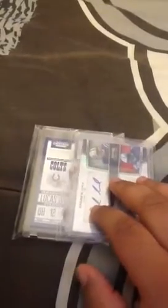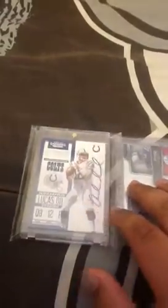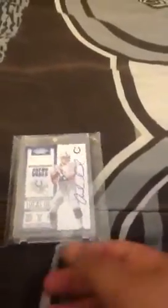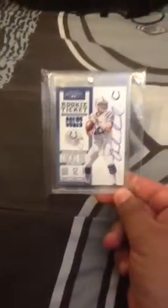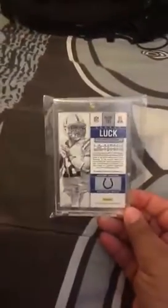And finally, this deserves the final reveal. You see some shoes. You see it is Indianapolis. You see the name. This is Lucas Oil Stadium. You see the player, and then you see the ink. Boom — Contenders rookie auto, on-card, Andrew Luck. Sick, sick, sick card.